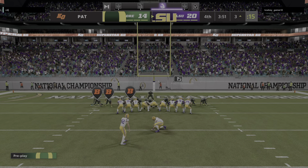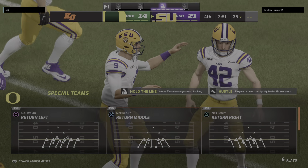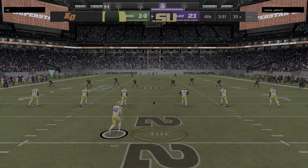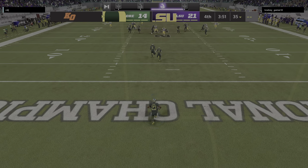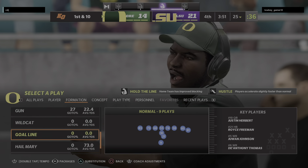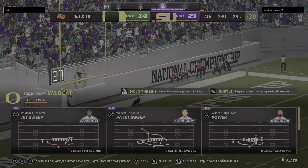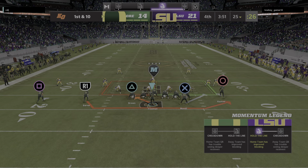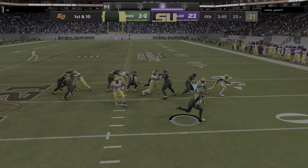Extra point is up and good, and that'll make the score 21-14. So they'll get another shot on offense following that pick six. The kick is away, this will be a touchback, and they'll begin at the 25. The Ducks set to go on offense — can they regroup? That's the question. The pick six hurt no doubt, but this is still a one-score game here in the fourth.